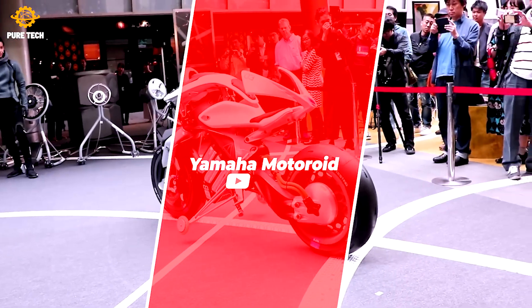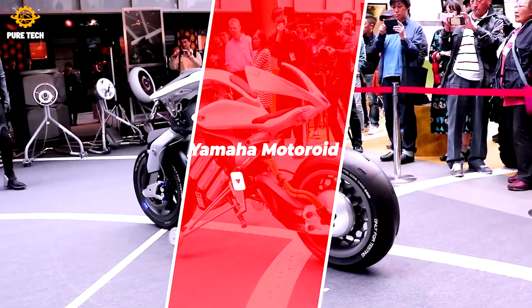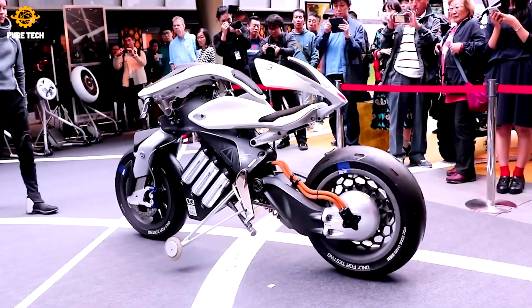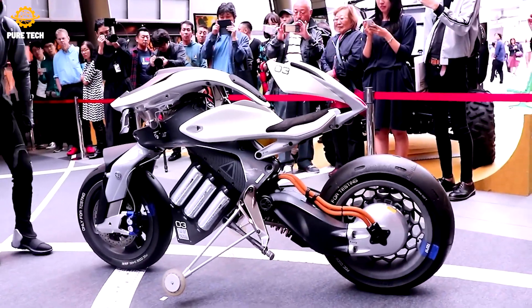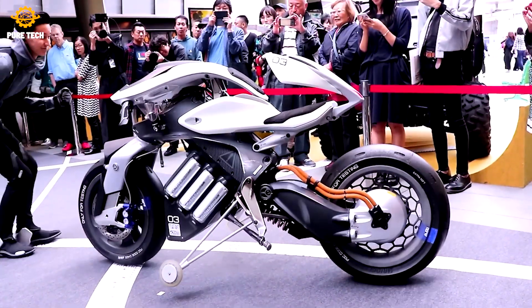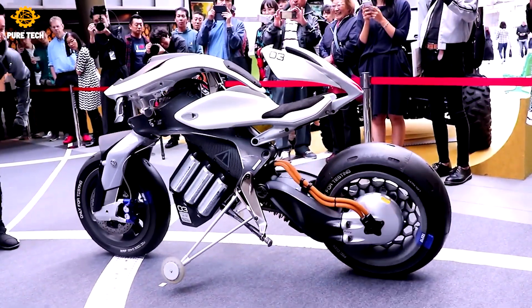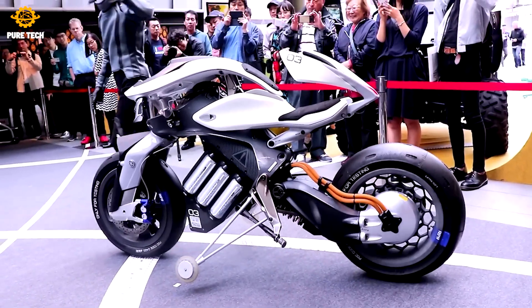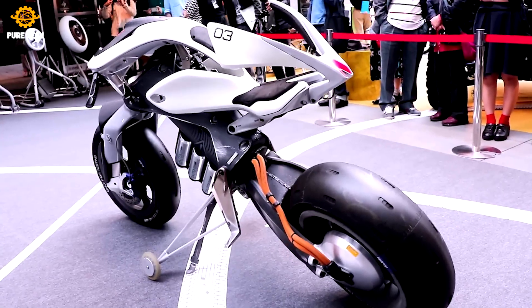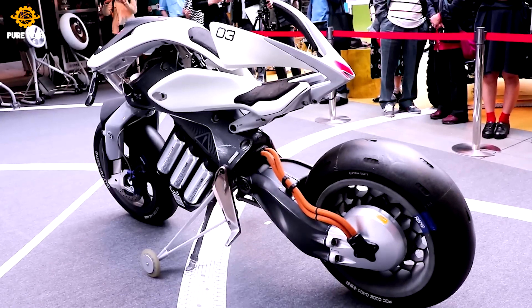Yamaha Motoroid. The Yamaha Motoroid is not just a bike — it's a technological marvel. With its futuristic design and cutting-edge features, Yamaha is redefining the way we think about motorcycles. Just look at this sleek robotic beauty.